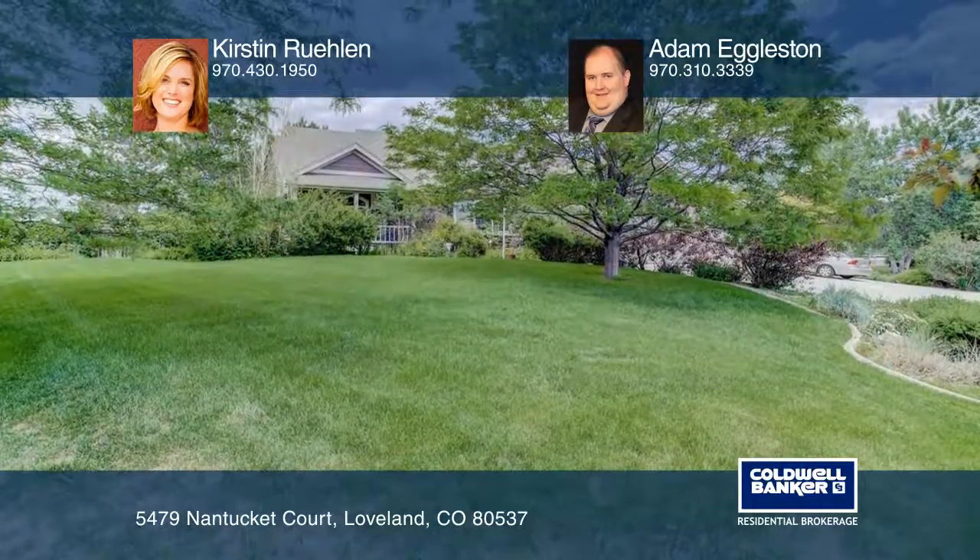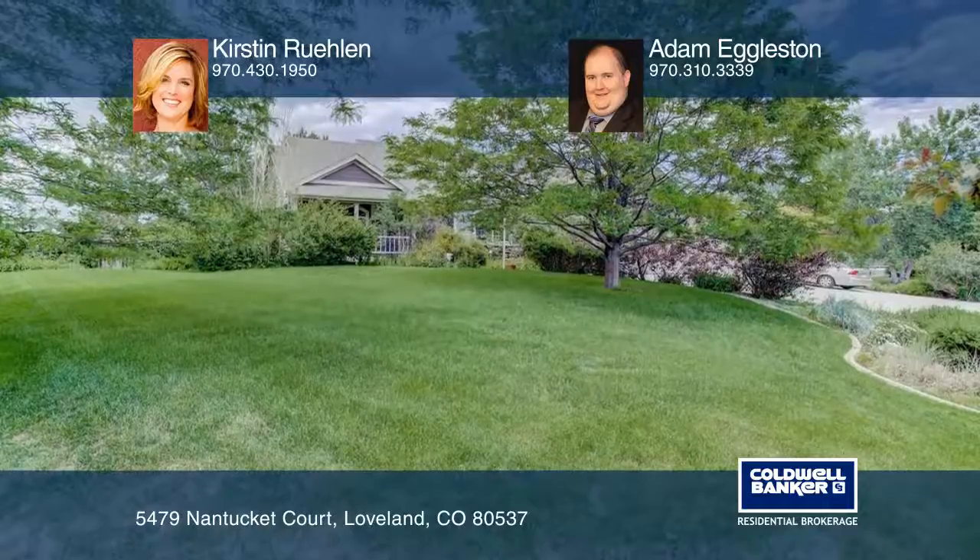Come take a look at this amazing home. See how you can unwind in your new home by calling Kristen Rulon and Adam Eggleston today.